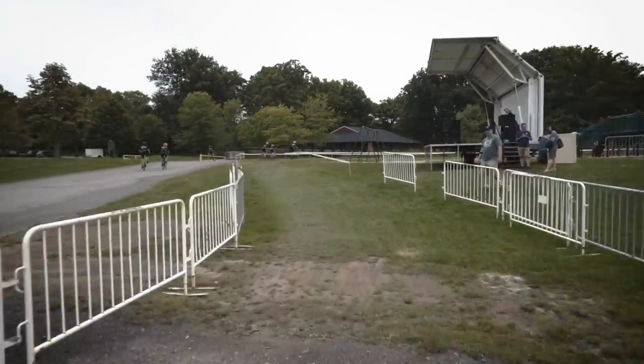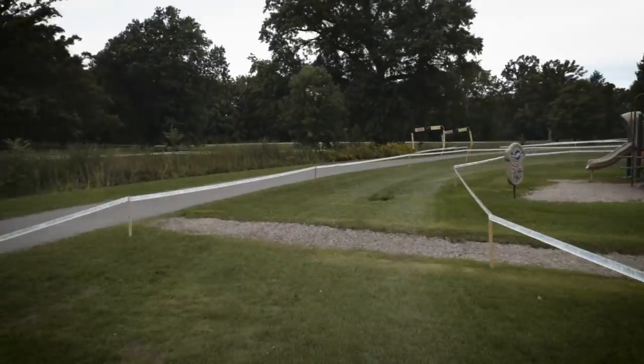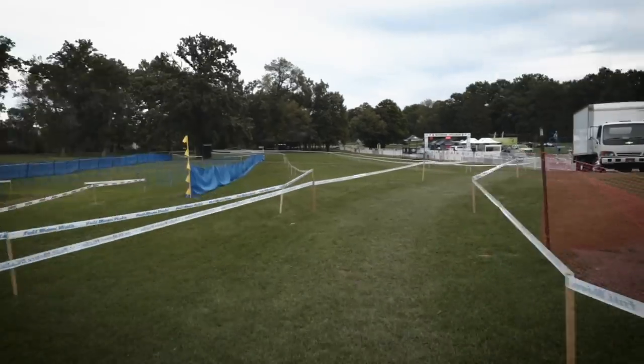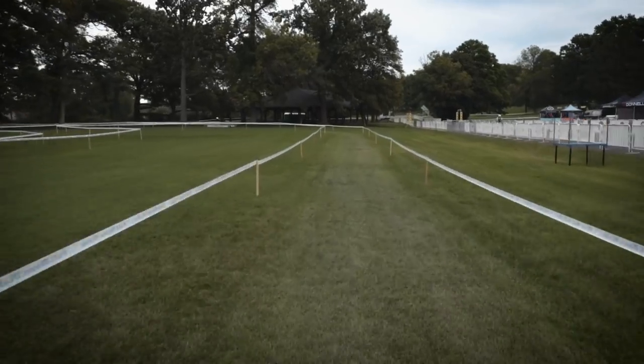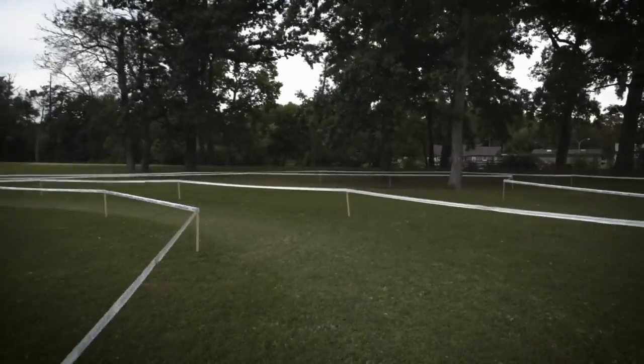Here we are at the gravel start. We've got a lot of grass sections in here that lets the field string out a bit at the beginning. There's a little pothole there that we just went over — that's something that riders are going to have to avoid. We've seen it trip up some folks in the past. Long straight grass sections as we curve around before we get to the fun parts.